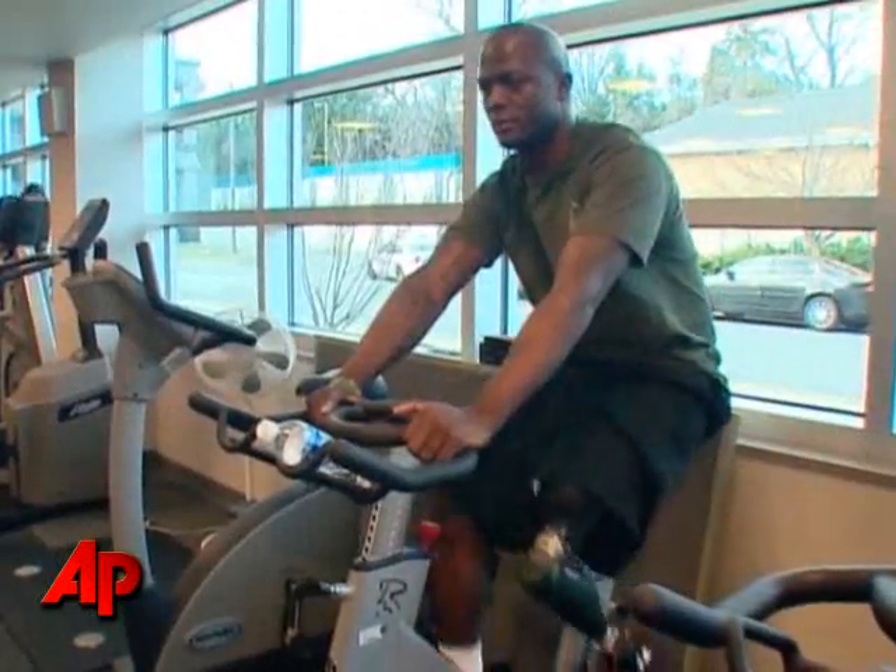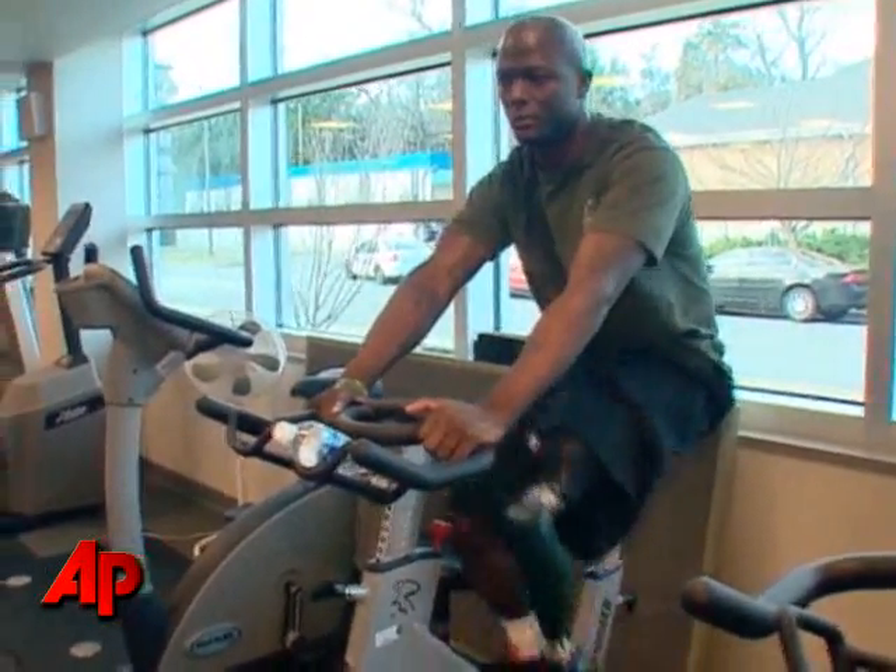Both sergeants suffered their injuries in combat overseas, and part of the new prosthetic's aim is to get them ready for deployment again. But for now, it's simply allowing them to get back to doing what they like to do.